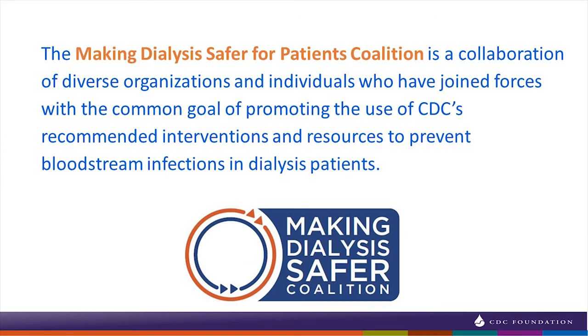Now I'd like to talk about at least one way in which we're trying to achieve a solution — the Making Dialysis Safer for Patients Coalition. This is a collaboration of diverse organizations and individuals, including AAKP, who joined forces with the common goal of promoting CDC's recommended interventions and resources to prevent bloodstream infections in dialysis patients.